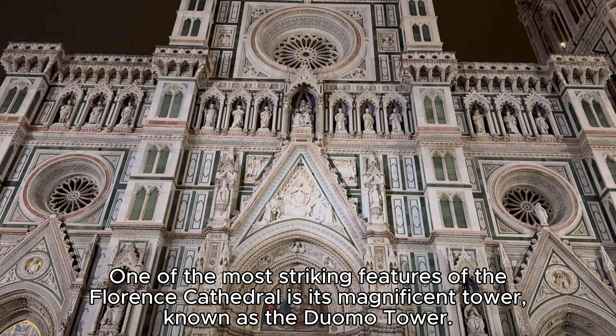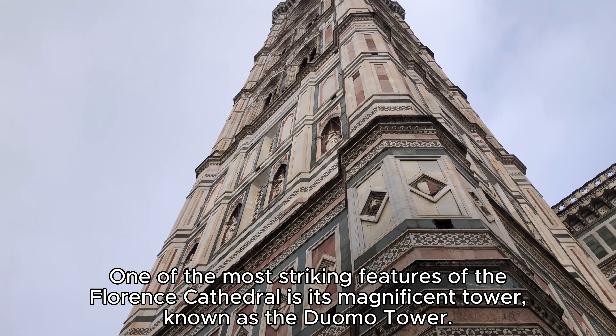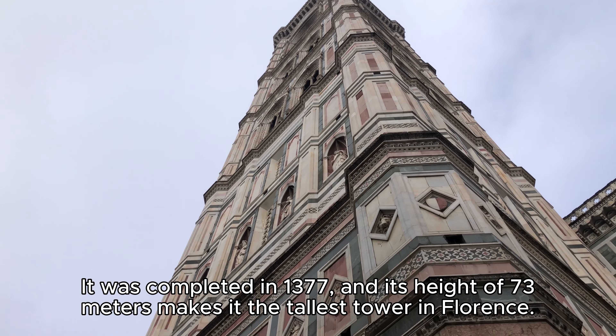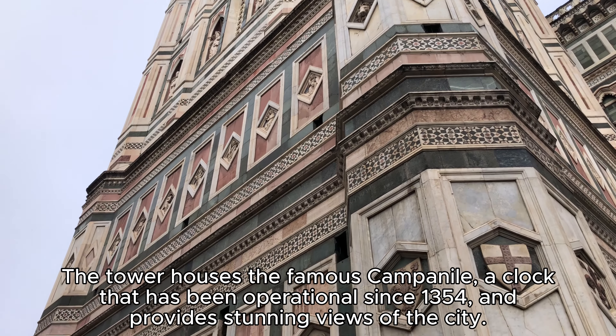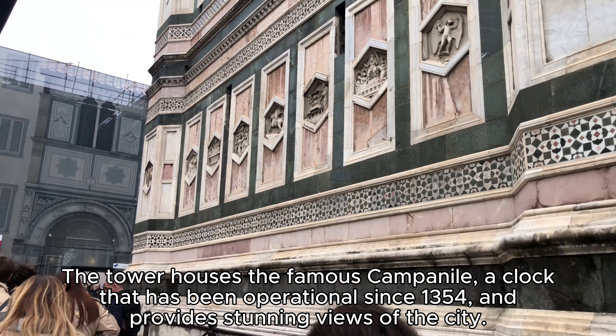One of the most striking features of the Florence Cathedral is its magnificent tower, known as the Duomo Tower. It was completed in 1377, and its height of 73 meters makes it the tallest tower in Florence. The tower houses the famous Campanile, a clock that has been operational since 1354 and provides stunning views of the city.